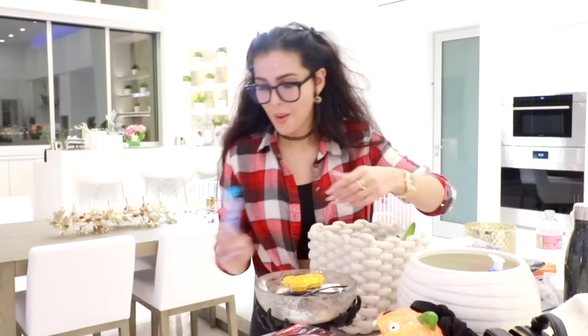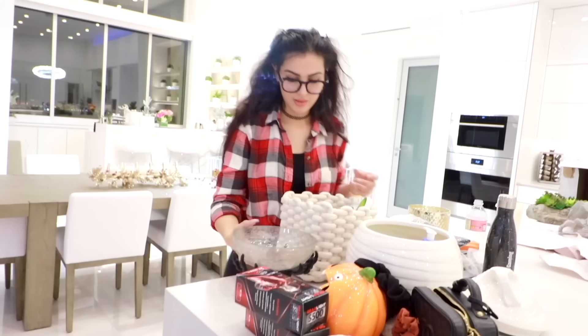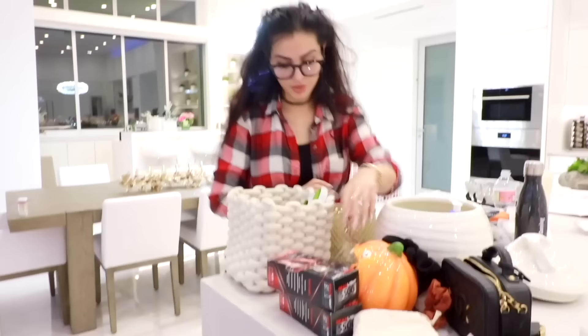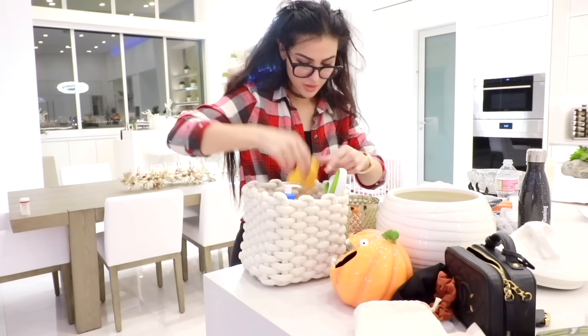I have all of this clutter in Halloween holders — sunglasses, keys, headphones. I'm going to get rid of those and use the new rope basket to store stuff until I find some flowers to put in it. Goodbye pumpkin. I think all my keys will go in that one, and then we'll get rid of the Halloween stuff until next year.